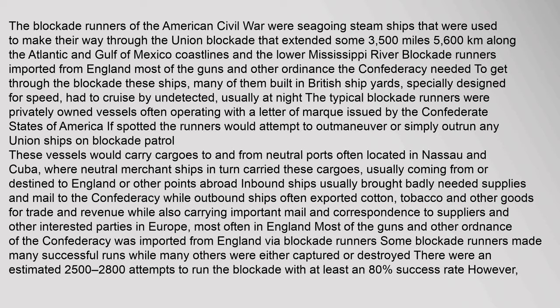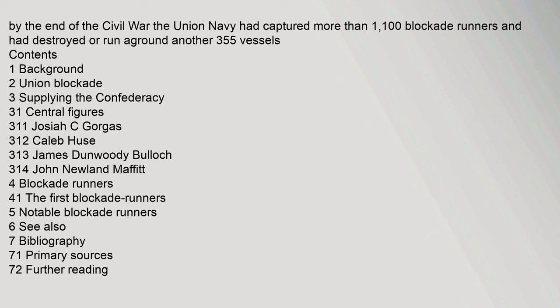The blockade runners of the American Civil War were seagoing steam ships that were used to make their way through the Union blockade that extended some 3,500 miles (5,600 kilometers). By the end of the Civil War, the Union Navy had captured more than 1,100 blockade runners and had destroyed or run aground another 355 vessels.